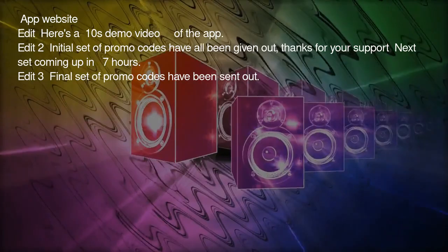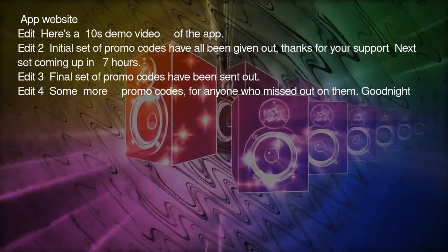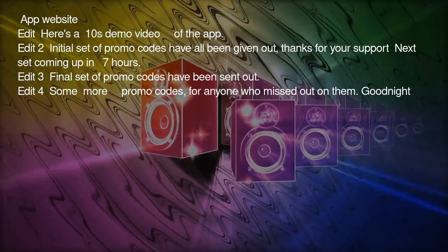Edit 3: Final set of promo codes have been sent out. Edit 4: Some more promo codes for anyone who missed out on them.